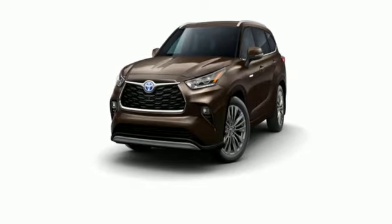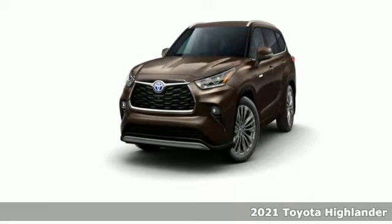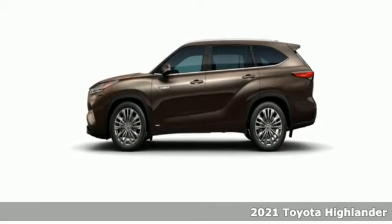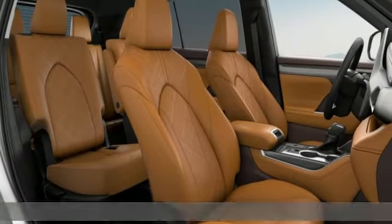It's a new 2021 Toyota Highlander. Life is hectic enough — make the journey smoother in this Highlander. It was built for families and made for fun.